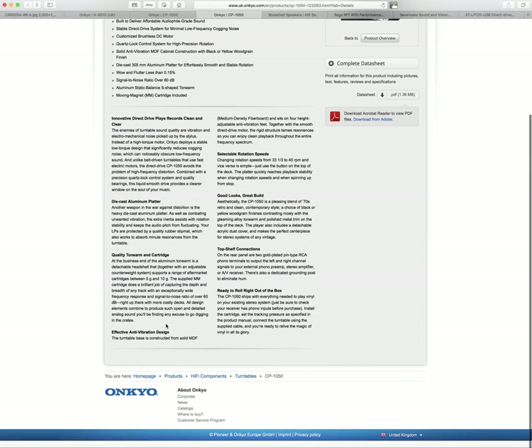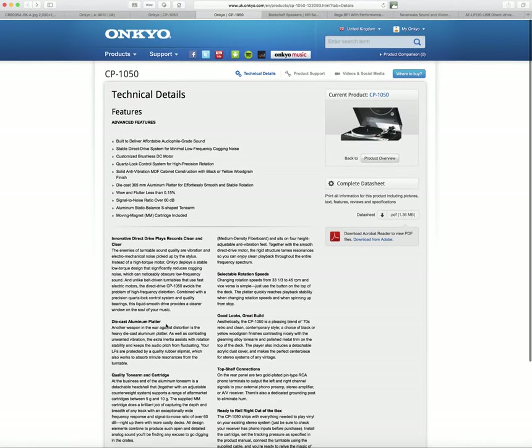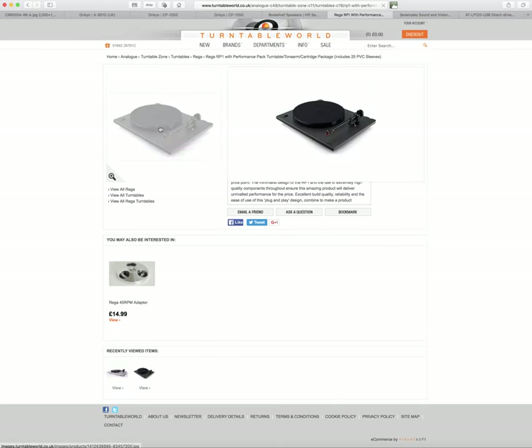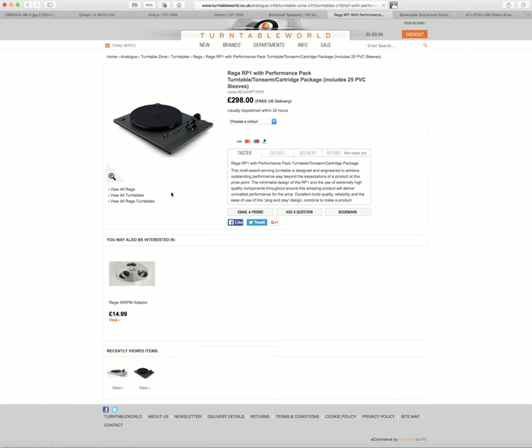This looks like a pretty good record player, but it doesn't tell you anything about the cartridge. Once you've had it a little while and want to upgrade, get something like a Rega Bias 2, or an Ortofon 2M Red or 2M Blue — that would be fantastic with this turntable. That said, it wouldn't be my choice; out of those two I would definitely go with the RP1, which is much cheaper even with the upgraded cartridge.